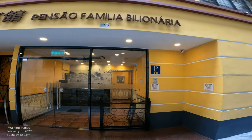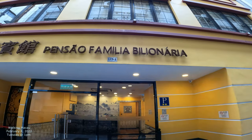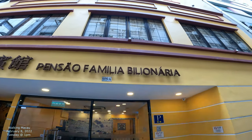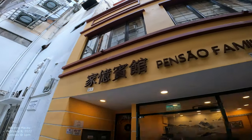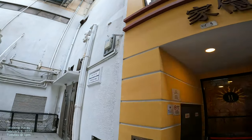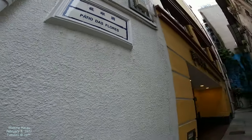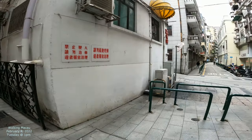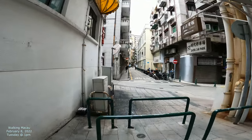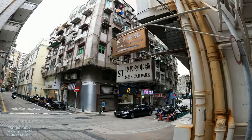They have the same kind of front desk area, and they're kind of named after — like this is something like a billion family or something like that. And that's the name of the patio. You got this little pension house, a little alley with that beautiful hand down that way. Pension family of the billionaire.